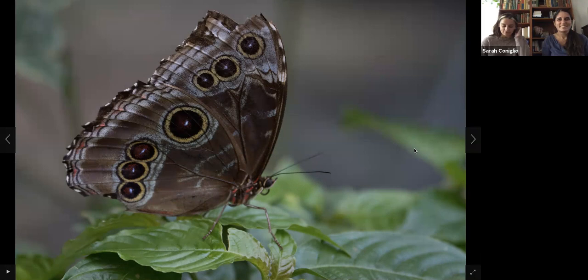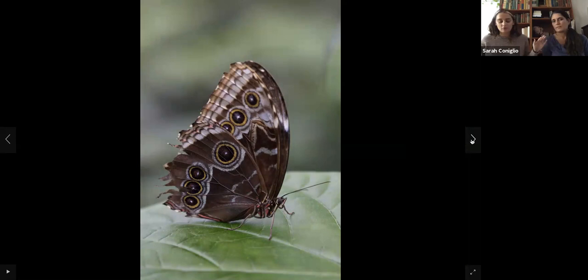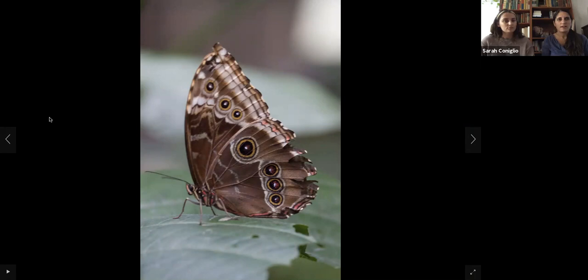This one has even more eye-like patterns on it. Another thing about blue morphos: their wingspan is quite large, and you can notice them by their very slow and bumpy flight pattern as they fly around. You just don't expect it — they look brown on the outside and then all of a sudden they open up and they're this beautiful blue.